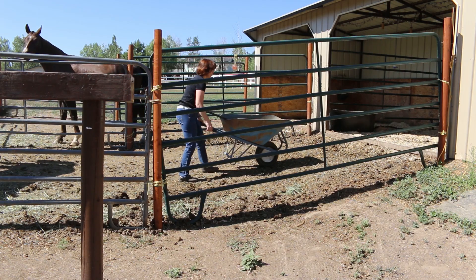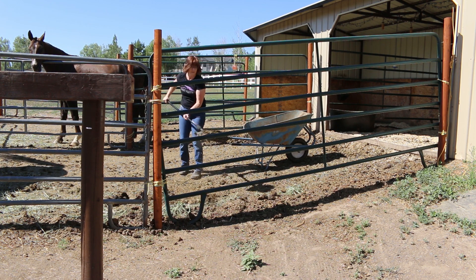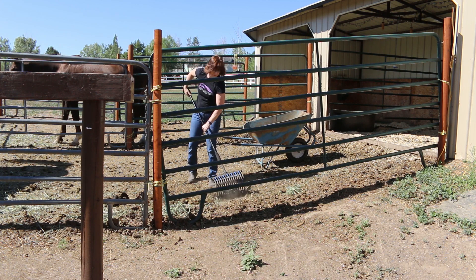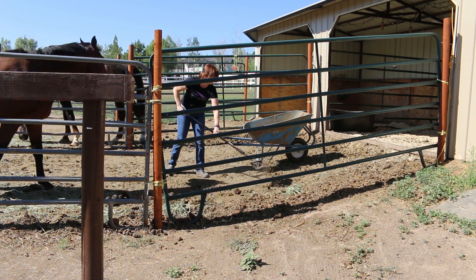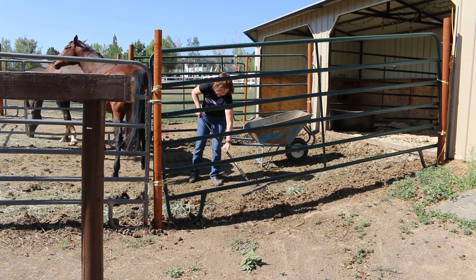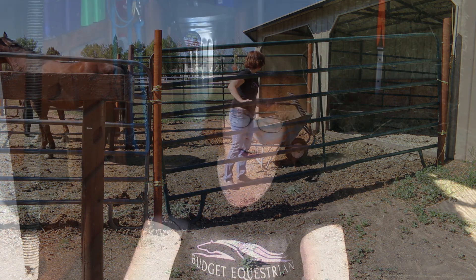Even though the horse stalls aren't a part of my barn per se, cleaning your stalls every day is an important part of horse care and it also helps you to keep your barn clean. By cleaning your stalls once a day this helps to cut down on the fly population, it gives your horses a healthier place to sleep, and it just looks a lot better. And if you do it on a daily basis it makes it a lot easier.